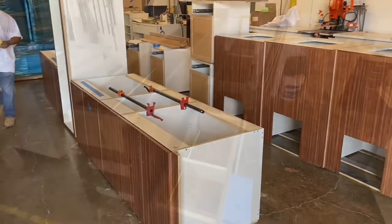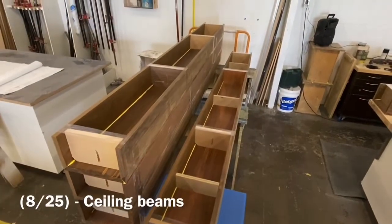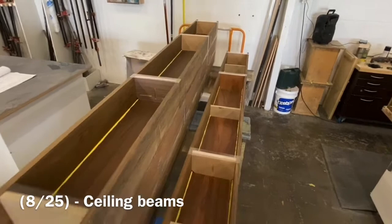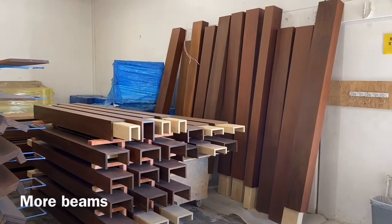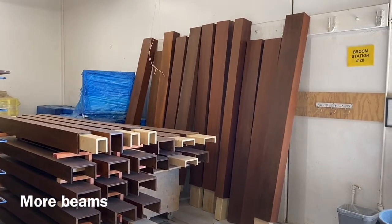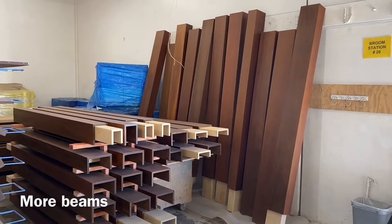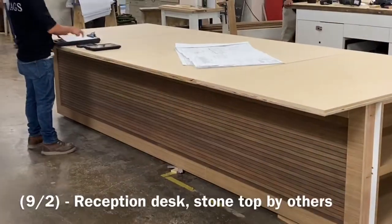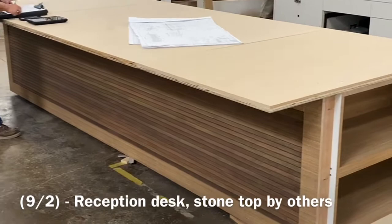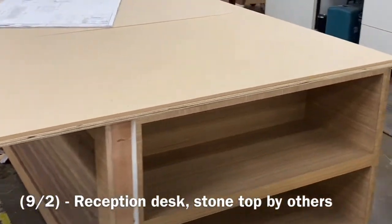The thing that really jumps out to me about this job is all the beam ceiling work that we did. Throughout several of the buildings you'll see parts leaning against the wall that are stained like that — a lot of ceiling work. And here's the reception desk with the stone; the stone will be by others, but that was a really nice piece.